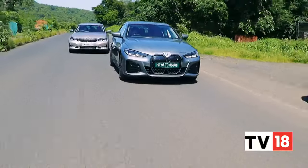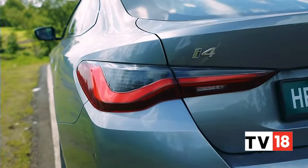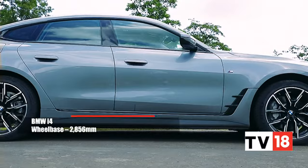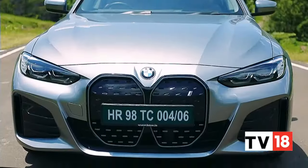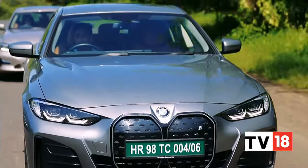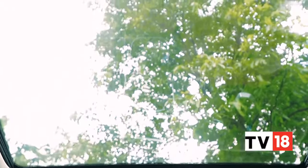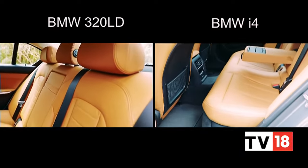That the experience is so close to a 3 Series isn't surprising. The i4 uses a heavily revised iteration of the CLAR architecture found in most combustion engine BMWs, but the structure has been enhanced to handle the added weight of the EV, with new torsion struts, shear panels, and a front subframe. Even the suspension setup is unique here. There's not a whole lot to separate the i4 and 320LD in terms of creature comforts — both get a panoramic sunroof, 3-zone climate control, powered front seats, acoustic glass, and leather upholstery.